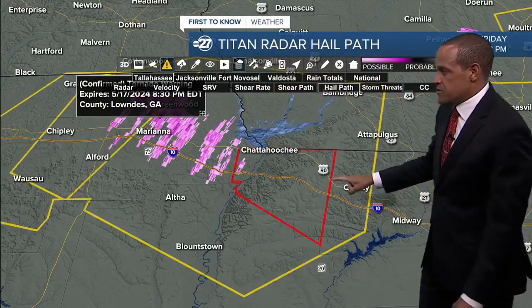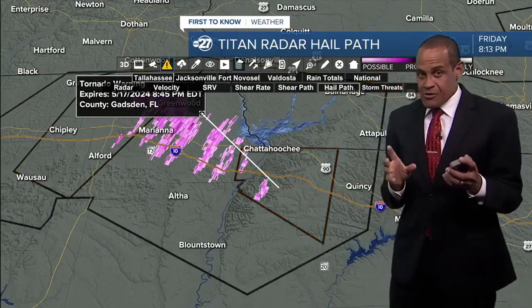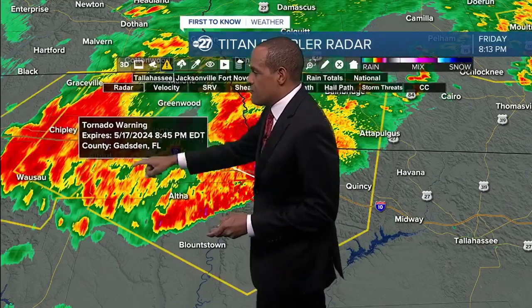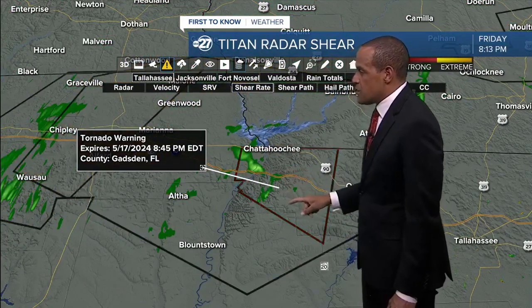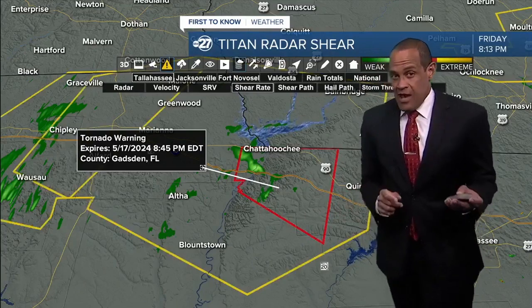We now have a tornado warning for this thunderstorm — a new development from the same cluster of storms crossing through the Interstate 10 corridor in the Panhandle. There's a returning tornado warning for this portion of the thunderstorm. They were just examining for hail, but now we're seeing at least the circulation that prompts the possibility of a tornado. A new tornado warning has been issued for Western Gadsden County, in effect until 8:45.